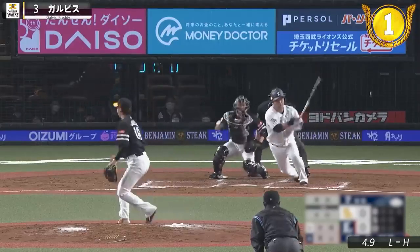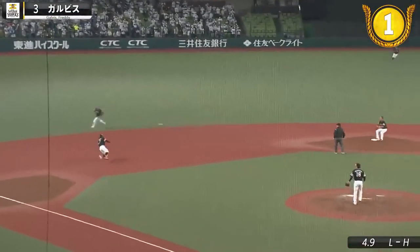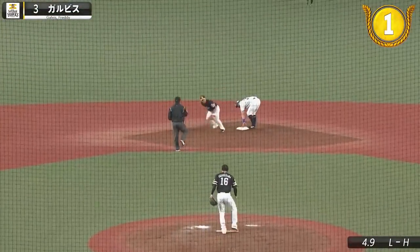And our top play this week is Galvis again, with a throw from mid-air to get the lead runner on a fielder's choice.